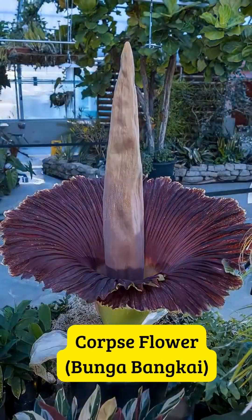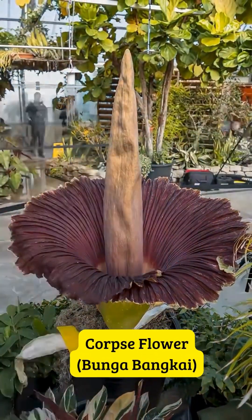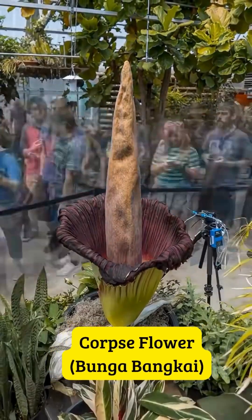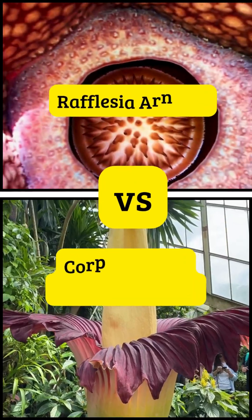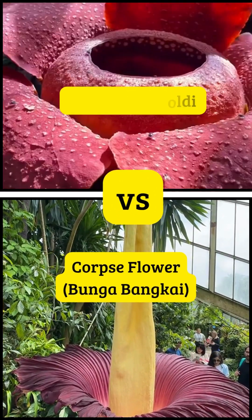So now you know — Rafflesia and the corpse flower are completely different species, with different looks and lifestyles. But both of them make Indonesia even more amazing. If you're ever lucky enough to see one in the wild, keep your distance and never damage them. They're rare and they're protected. Drop a comment below — which one would you love to see in real life: Rafflesia or the corpse flower?